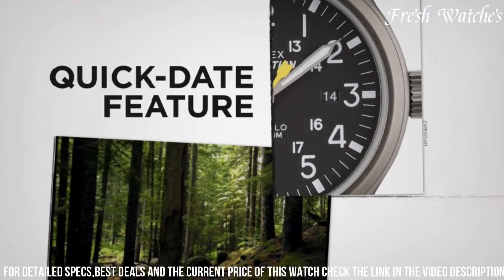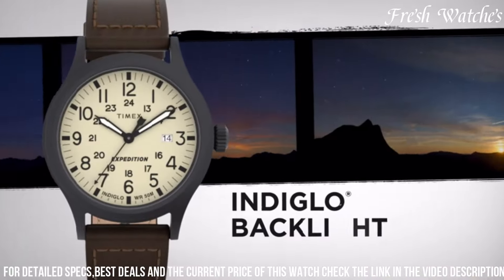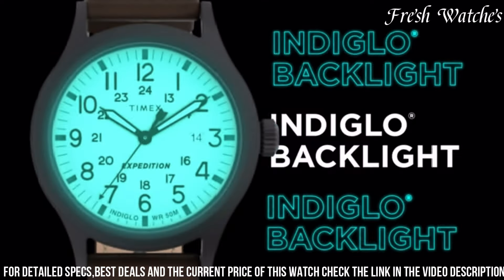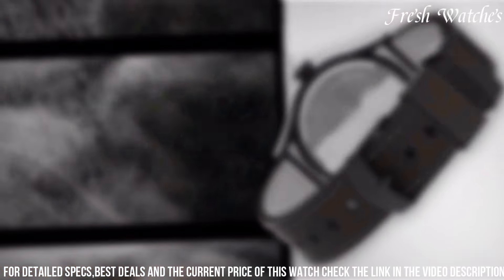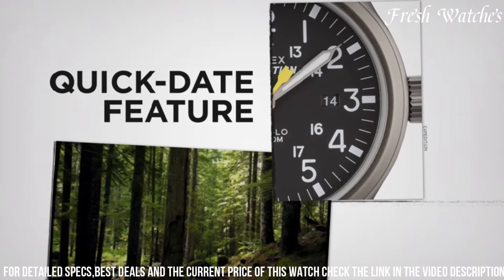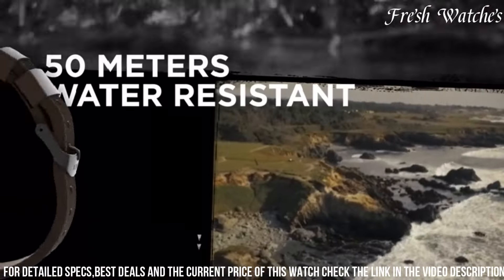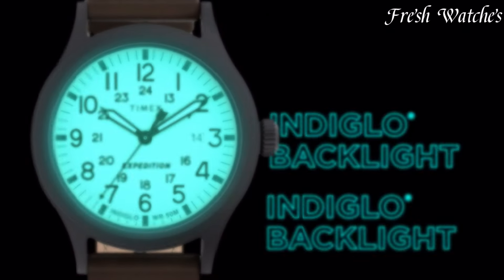it can handle splashes and brief immersions. The genuine leather strap offers comfort and a classic look, making it suitable for various occasions. Whether you're on an urban exploration or an outdoor escapade, the Timex Expedition Scout Field Watch is your reliable companion, embodying the spirit of adventure and the heritage of a trusted watchmaker.